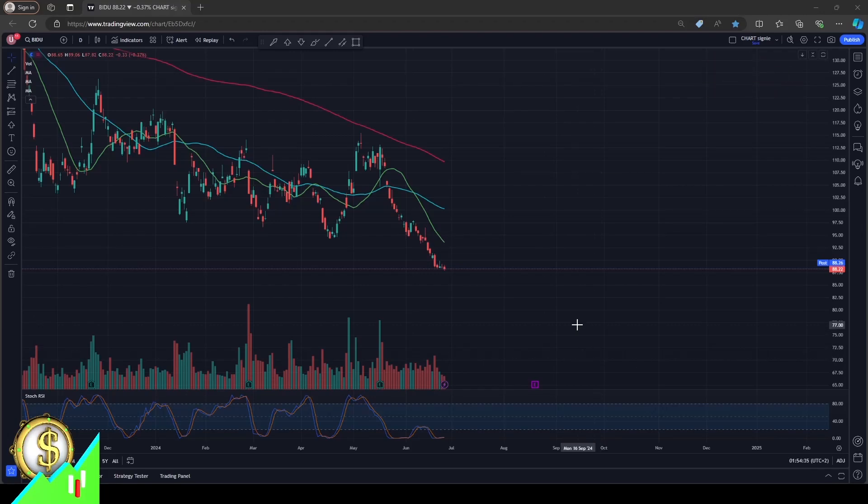Hello and welcome to StocksAdvisor. Today we'll talk about Baidu Incorporated, ticker BIDU, traded at NASDAQ.